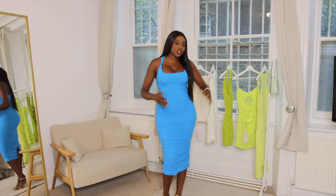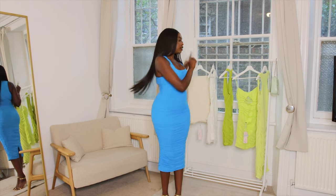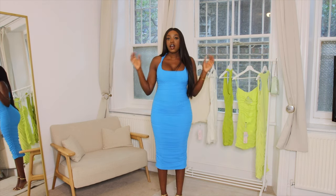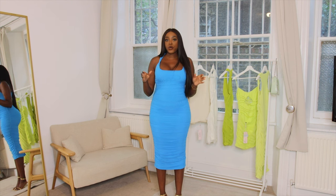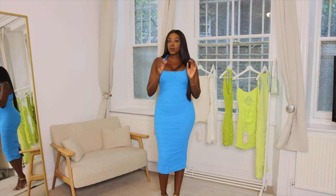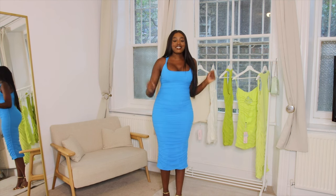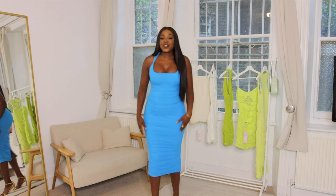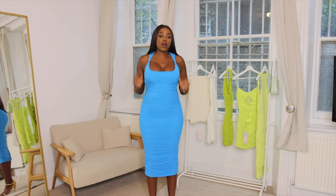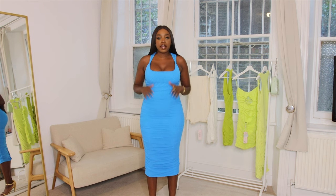This next dress is exactly the same as the previous neon one, but this one is in electric blue. I picked this one up in a size 10, so it is a lot more snug and figure hugging — even though it's just one size difference, it makes a difference. It's got that same twist detail and it is ruched as well. I love ruched dresses because it hides what's going on in the mid area.